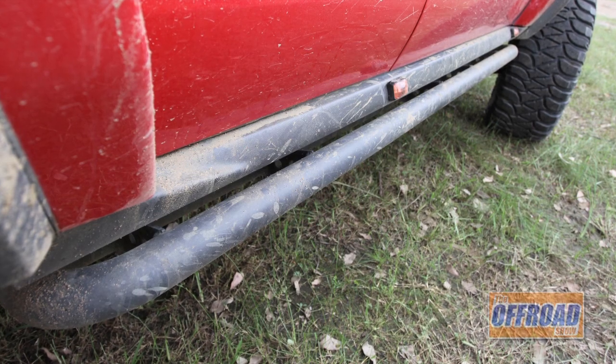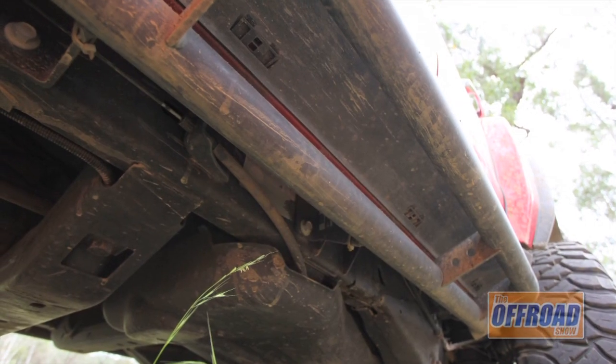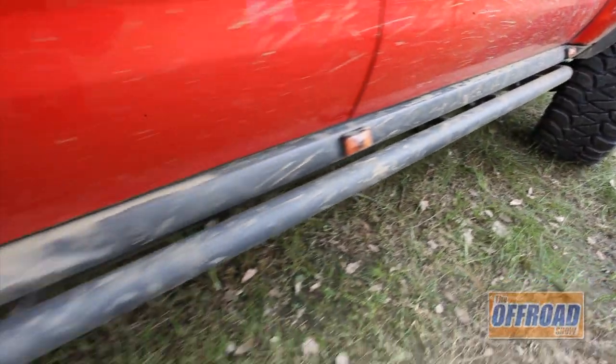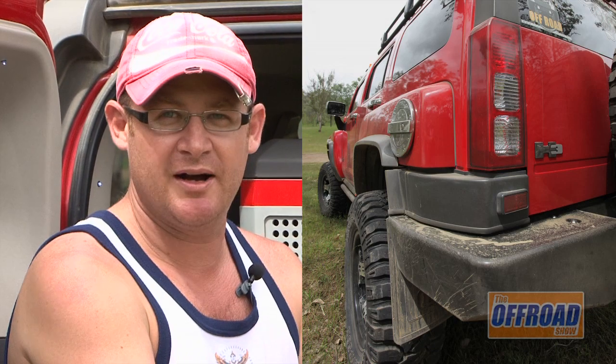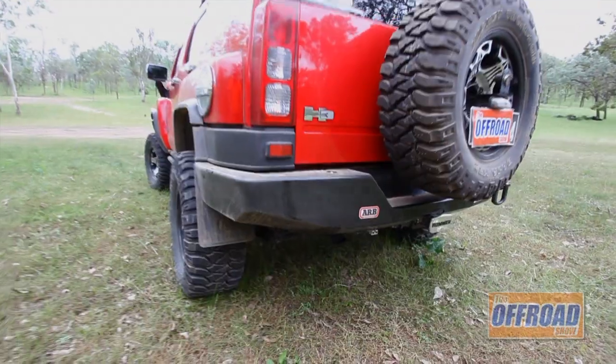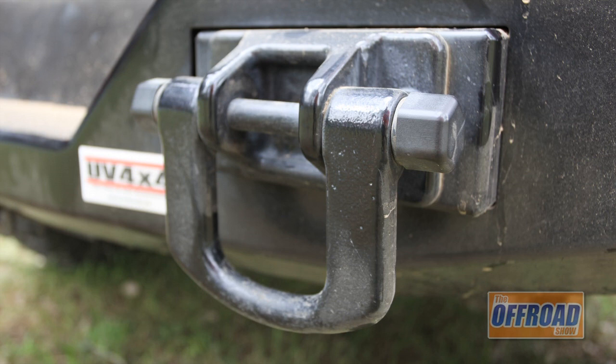The rock sliders are an OEM factory option. They're very sturdy for rock climbing. On the rear we have the ARB steel bar just to add a little bit more protection when going into the gullies. On the ARB bar they've actually maintained the standard hitching points and the de-shackle.